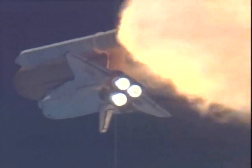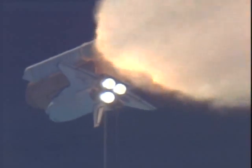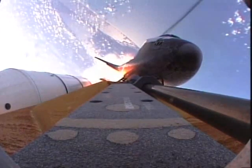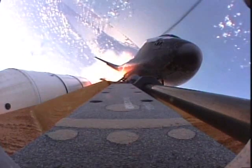One minute, 20 seconds into the flight. This view from long-range trackers at Playa Linda Beach, north of the Kennedy Space Center. And now the external tank camera view once again. Atlantis 11-and-a-half miles downrange, 17 miles in altitude, traveling 2,800 miles per hour.